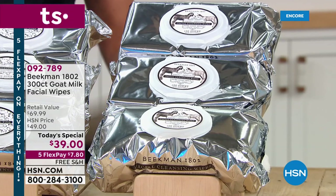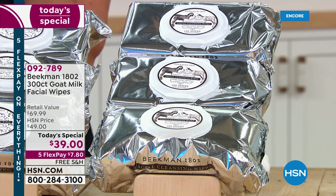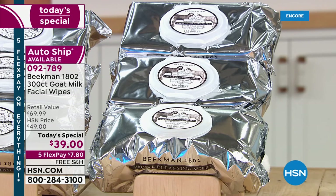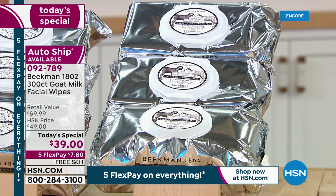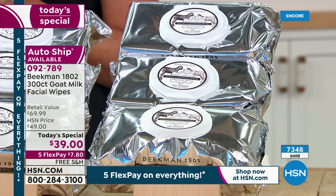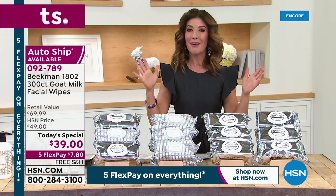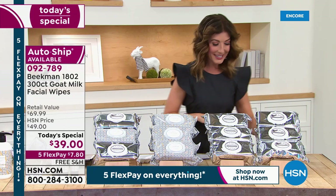Welcome in everybody, it's a brand new day and a brand new Today's Special. We kicked it off at midnight — 6,000 are gone and I don't want you to miss out on our biggest buy, our best value: the Beekman 1802 goat milk facial wipes. It's a fan favorite, a customer pick. With Beekman 1802 you get natural bath and beauty products made with goat milk and botanical-based ingredients.